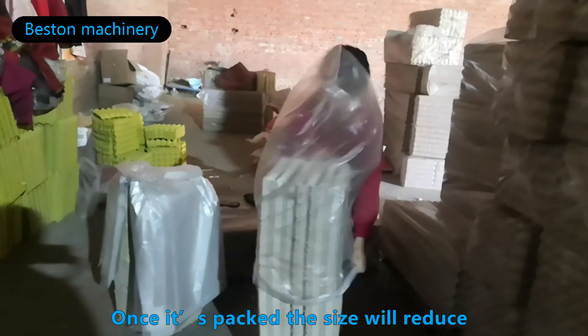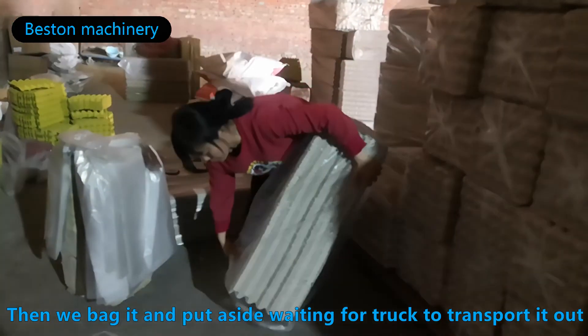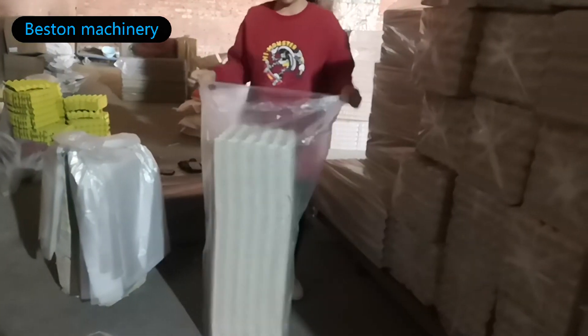Once it's packed, the size will reduce. Then we will pack it and put it aside, waiting for the truck to transport it out.